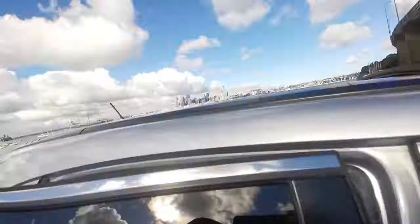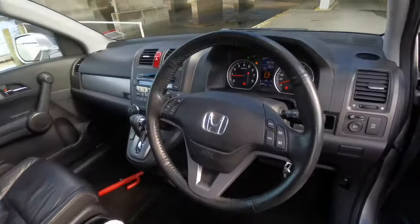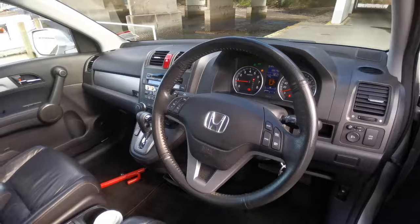It's got the full leather interior, heated front seats, and electric front seats as well. There's cruise control and a multi-function leather steering wheel.